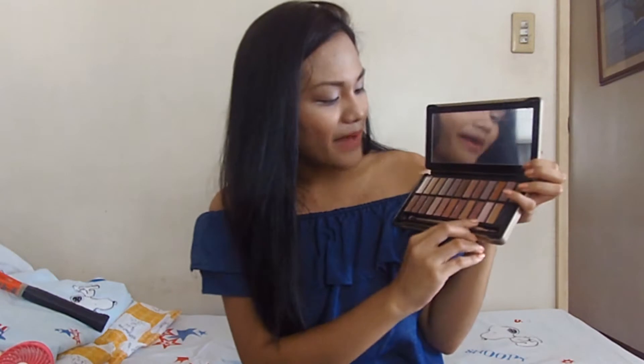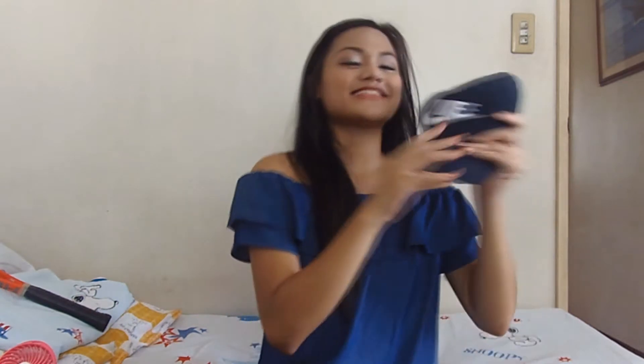I use this every time I vlog or do a video like this — I use this palette often. And since it's very hot in the Philippines, every time we roam around or go somewhere, I always use this Naked cap, which was given to me by my classmate last December at our Christmas party.